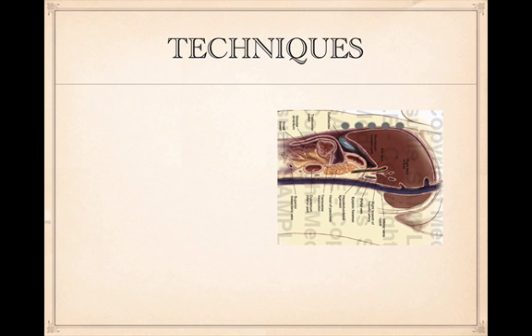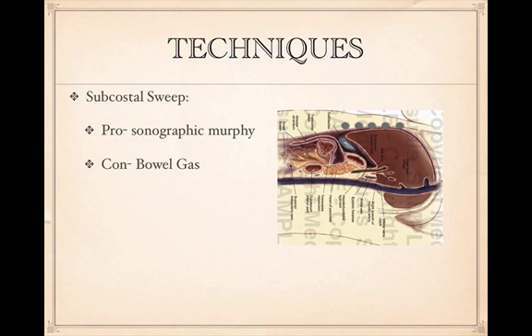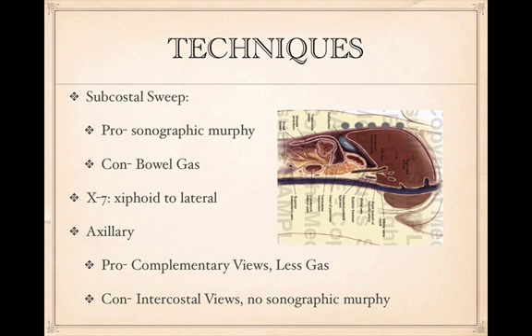The first technique is the subcostal sweep — you go underneath the costal margin and get the gallbladder from fundus to body to neck. Its great advantage is that you can perform a sonographic Murphy's by identifying the fundus and applying pressure. The major con is bowel gas interference. The next technique is the X-7, an intercostal view where you count about 7 centimeters lateral to the xyphoid process. In someone with a larger BMI, you may do an X-10. The last view is the axillary view — a coronal view from the right upper quadrant that provides a good image with less gas.